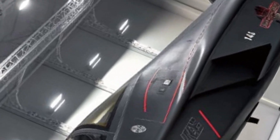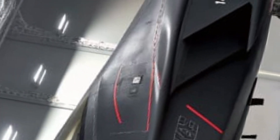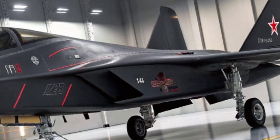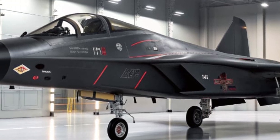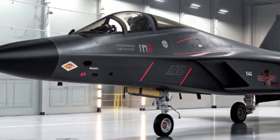Hello everyone, welcome back to the channel. Today we're taking a deep dive into one of the most anticipated fighter jets of the decade: the 2025 MiG-52 Valkyrie, a symbol of raw power, precision, and technological evolution that pushes the boundaries of aerial combat performance.